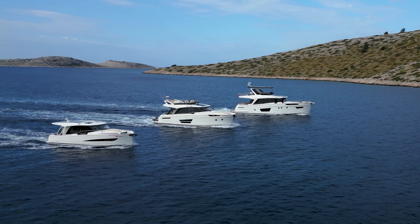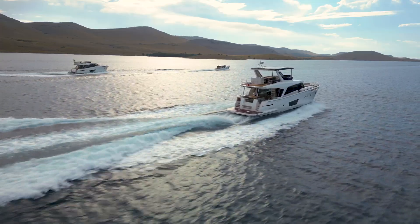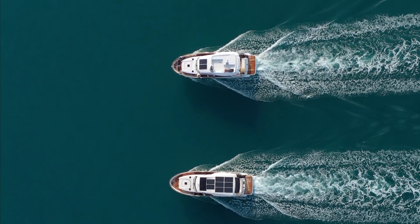Most of you know GreenLine Yachts for our cutting-edge hybrid technology and our innovative responsible yachting philosophy. But our yachts, fully made in Slovenia, Europe, can offer you much more than this. Today I would like to guide you through the characteristics and technology that our company can offer.